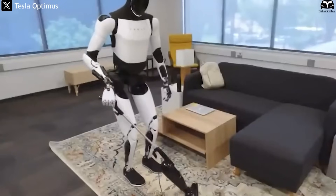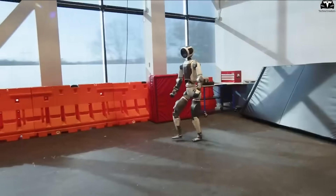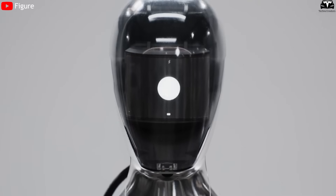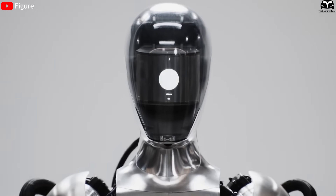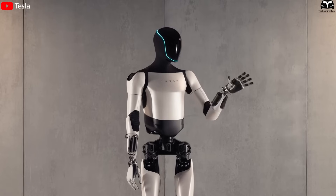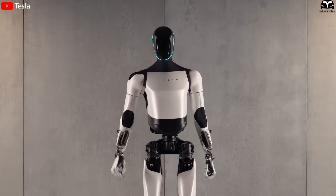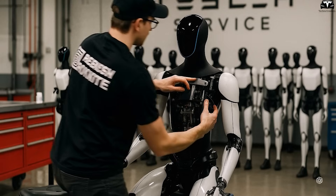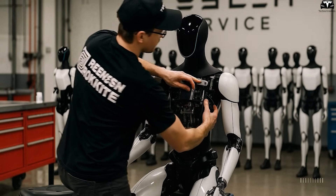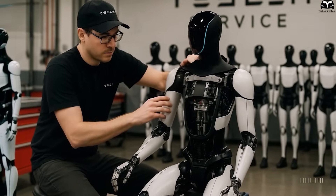Another major differentiator is Tesla's pricing strategy. While the Atlas robot from Boston Dynamics is expected to cost over $120,000, and Figure AI's Figure 01 ranges from $70,000 to $90,000, Elon Musk has stated that Optimus Gen 3 will be priced at just $15,000 to $18,000 when mass production begins. This is a shocking figure for the market, leading many analysts to believe Tesla could dominate the humanoid robot sector early on, just as it did with electric vehicles.